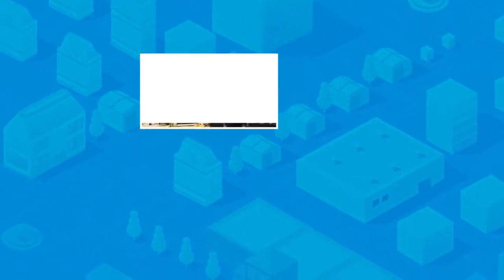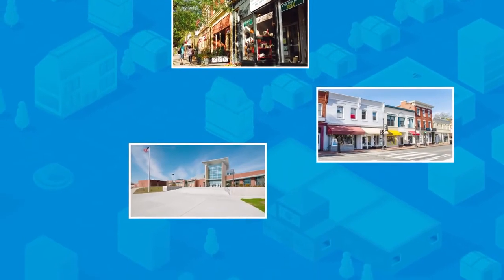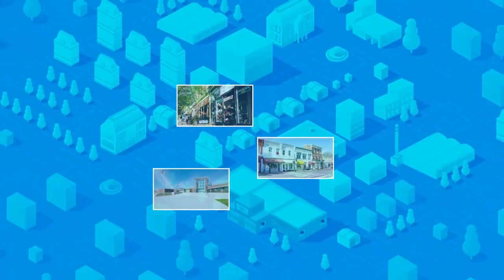VSaaS is a great choice for small and medium businesses, multi-location retail environments, schools, campuses, stadiums, and distributed deployments, such as in cities.